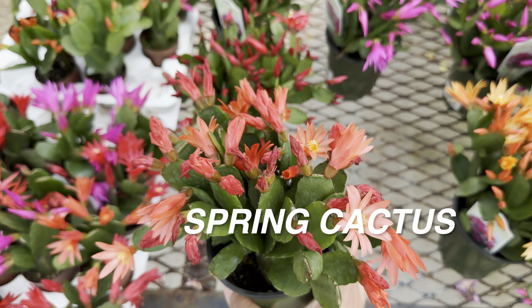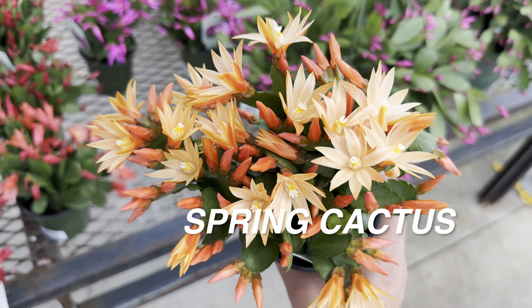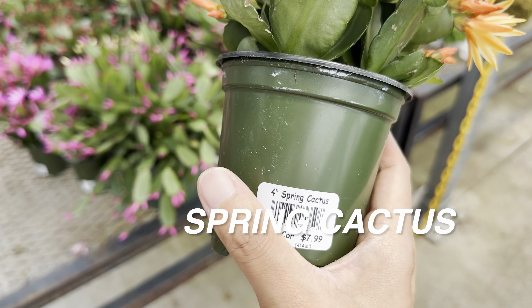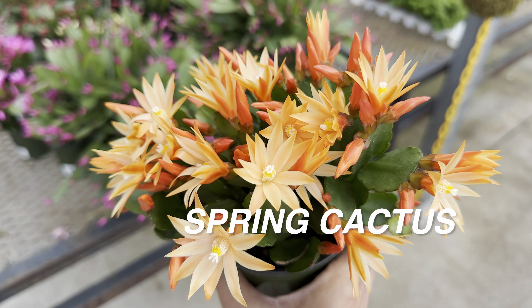What I like about Calloway's plant nursery is their return policy. If for some reason you're not satisfied with the plant — whether it declines in health or anything in general — they have a really good return policy as long as you are part of the Garden Rewards membership.